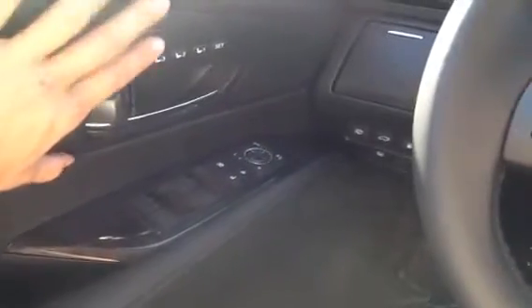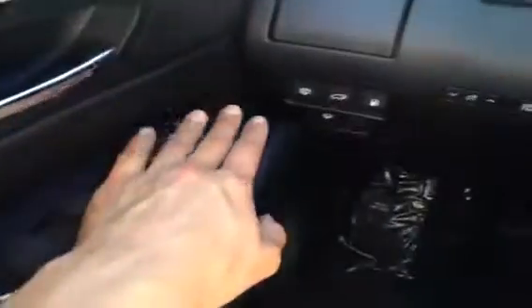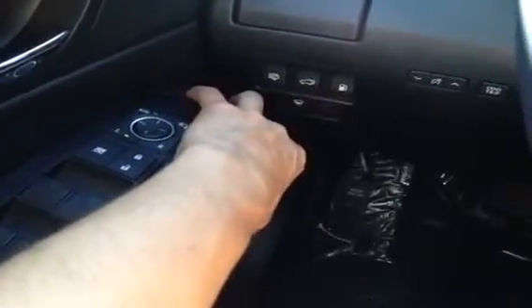In the front seat we have a driver memory seat, power adjustable front seats with lumbar. You have your power windows, power locks, side mirrors with power folding and power moving. You have your headlamp washers for those front lights, trunk release, and gas cap release.